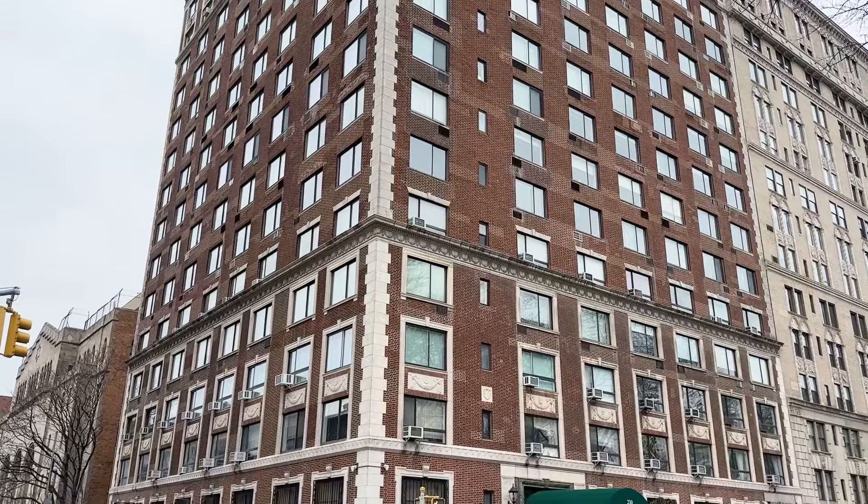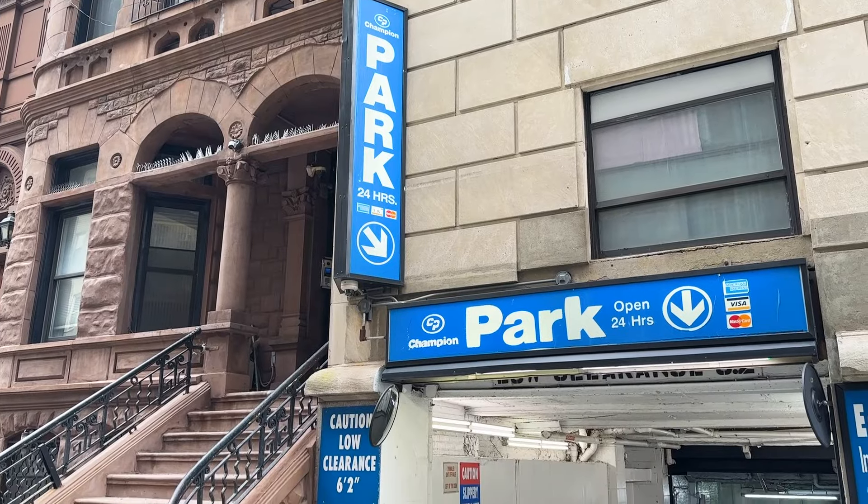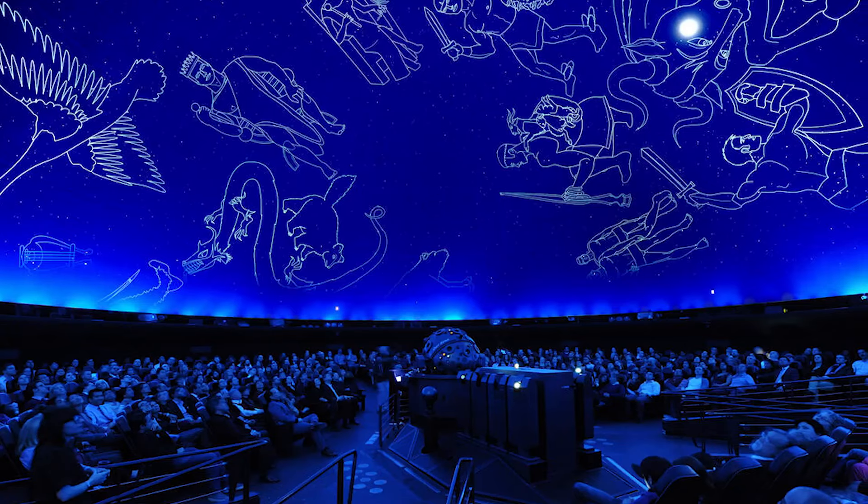The building is in the ideal location, with wonderful restaurants, parking garages, the Museum of Natural History, and the Planetarium just a block or two away.